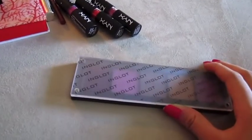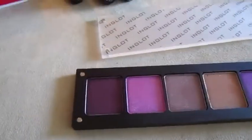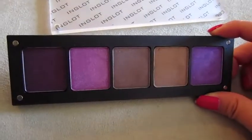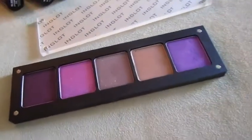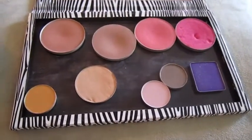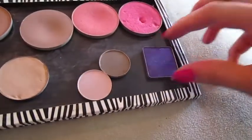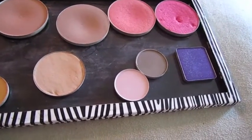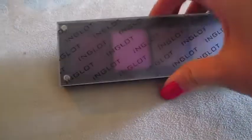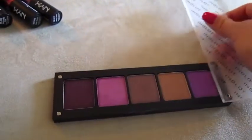The Inglot booth at IMATS was really packed — if you went, you know what I'm talking about. Their eyeshadows are really pigmented; you can get a lot of color in just one swipe. I got mainly purples, and I put one in my Z Palette already. I plan to go back this Sunday to get more eyeshadows and blushes to fill up the pro Z Palette. The Inglot palette itself is very sleek and sturdy, thin to carry around, and the lid can swing open or stand up, held by four tiny magnets.